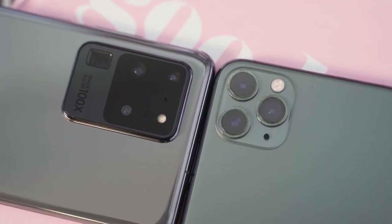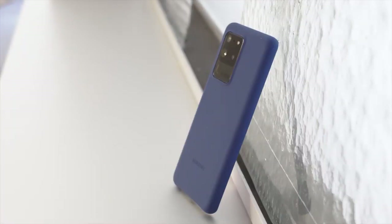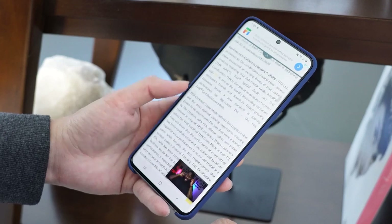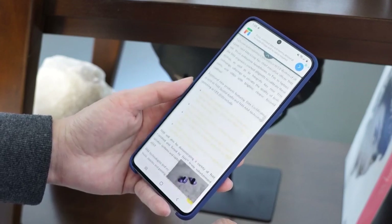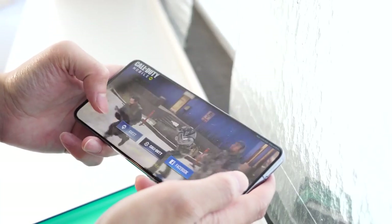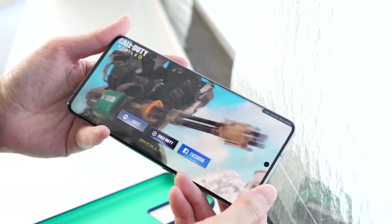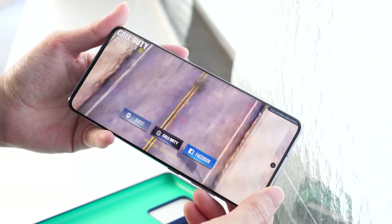The iPhone 11 Pro Max comes with a 6.5-inch display, and that resolution is kind of funky. Galaxy, of course, comes with one of the best displays on the market, and the S20 Ultra is no slouch. At 6.9 inches, it is a lovely display with 2K resolution. You've also got 120Hz refresh rates, but that's at 1080p. Plus, this device has touch sampling of 240Hz, which means when you're gaming, this thing is truly smooth and amazing.